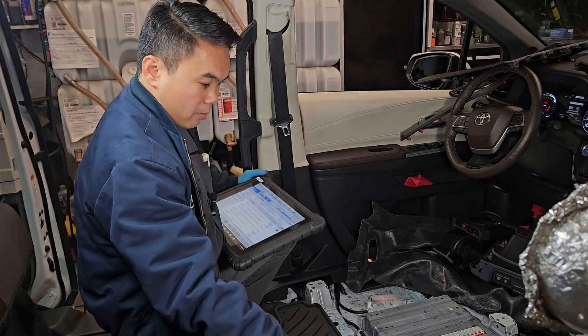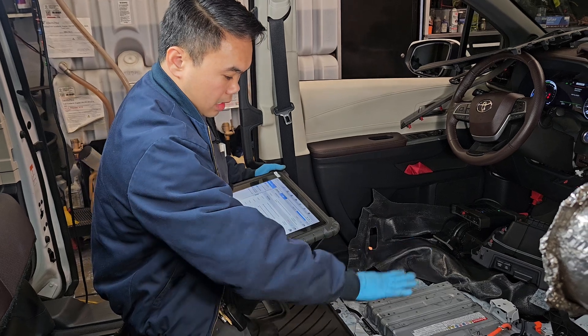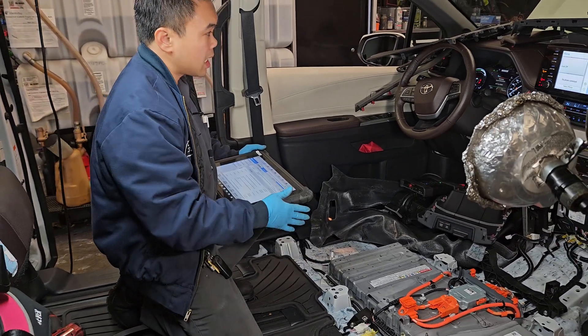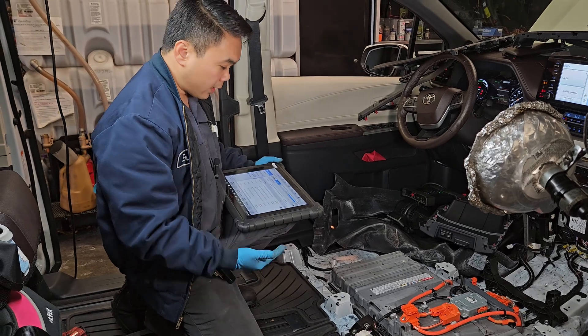With the hybrid battery back into the vehicle, I connect everything back. Before we put everything back, we need to test and make sure the hybrid system is working correctly.